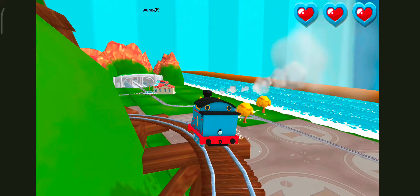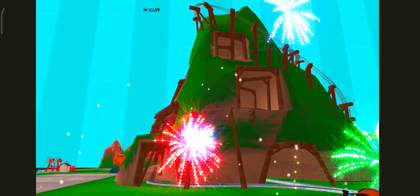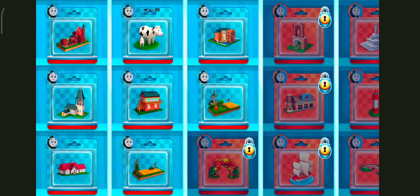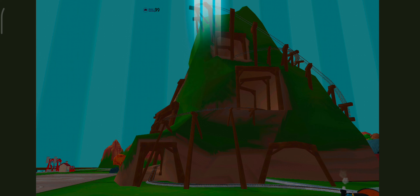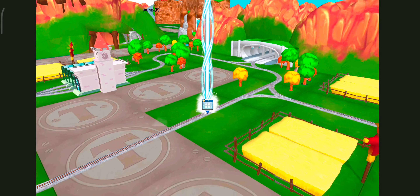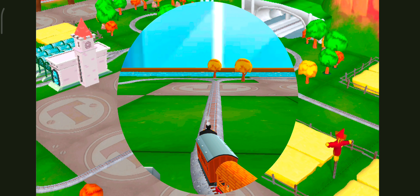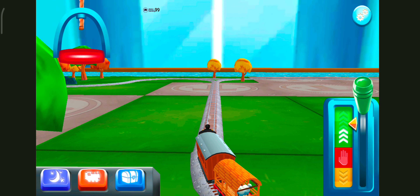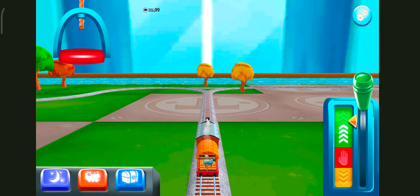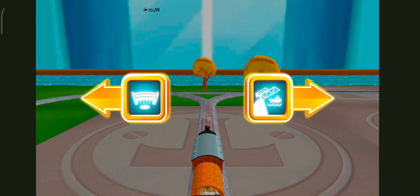We all love your train set! Time to pick a new toy! Follow the beam of light to find your toy! I love that! Where to now?